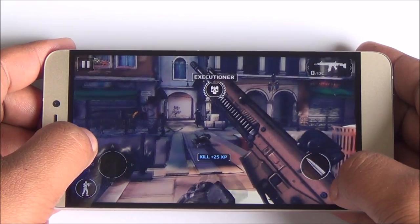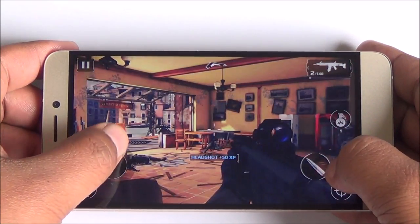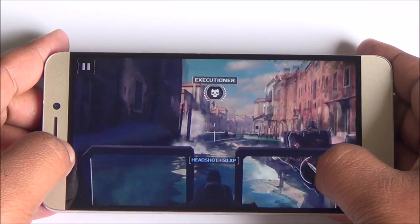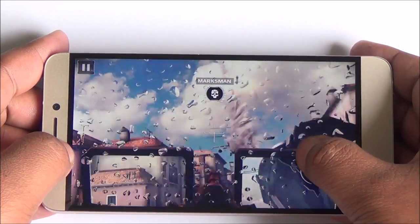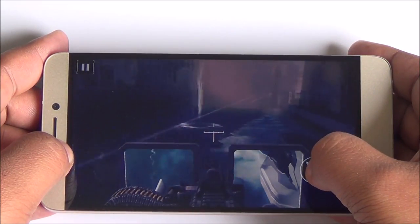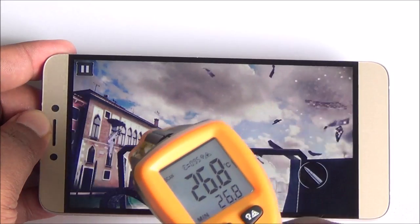So this is the last game for the review. Brilliant gameplay throughout — all the games that we tried played very well. There was no major lag anywhere. Consistent performance, good touch response, good color reproduction on the display, and no heating issues whatsoever.